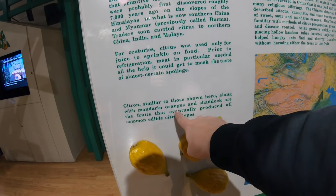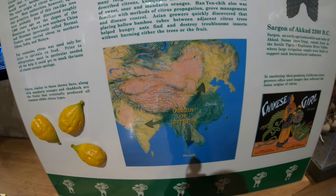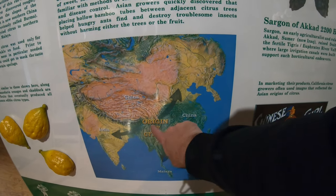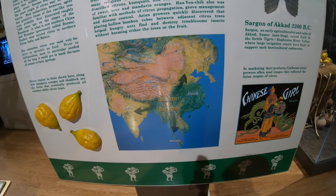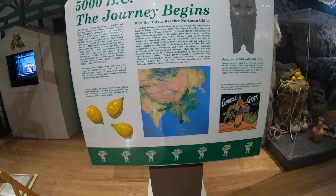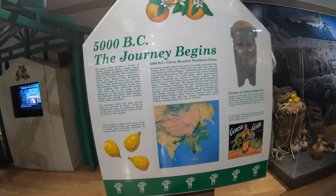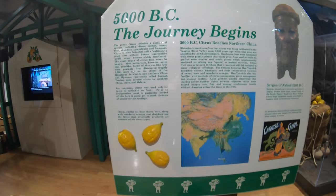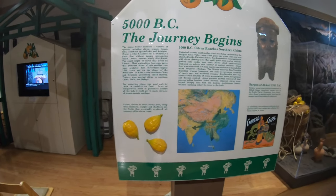Mandarin oranges and shaddocks were kind of the earliest versions of citrus and they really came from the eastern portion of the Himalayas, then spread to a lot of different areas in the world, and different cultures would start cultivating them and mixing the different varieties together. For instance, a pomelo and an orange were mixed together and that's how we got a grapefruit. So they'd start breeding these different types, all starting from just a few types of citrus into the amazing varieties that we have today.